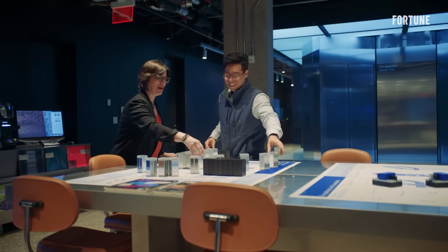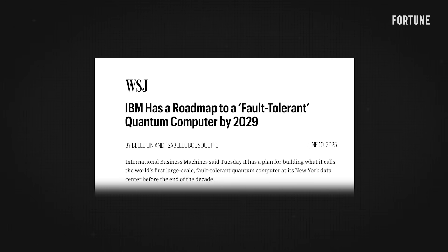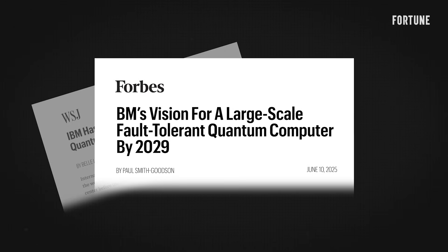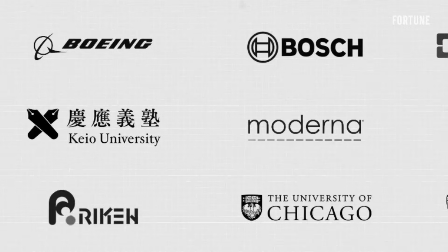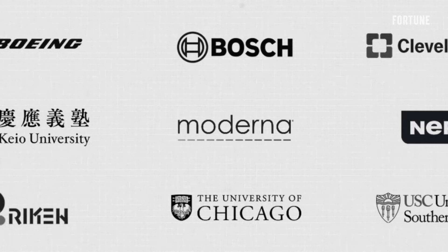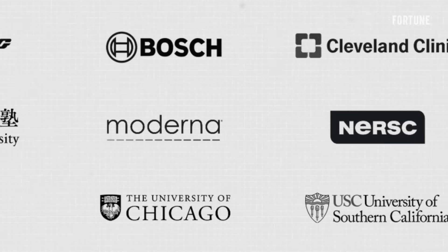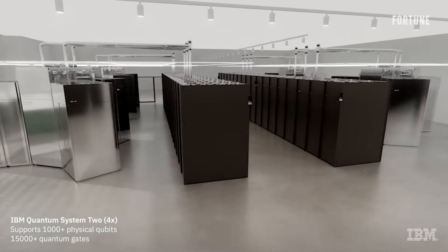IBM's CEO is betting that deep tech is still worth the risk, and Wall Street agrees. The company's shares reached a record high in June, driven by the announcement of a roadmap to build the world's first large-scale, fault-tolerant quantum computer by 2029. Already, IBM is bringing in partners from research labs to Fortune 500s eager to be early adopters of what could become the most transformative computing shift since the microchip.